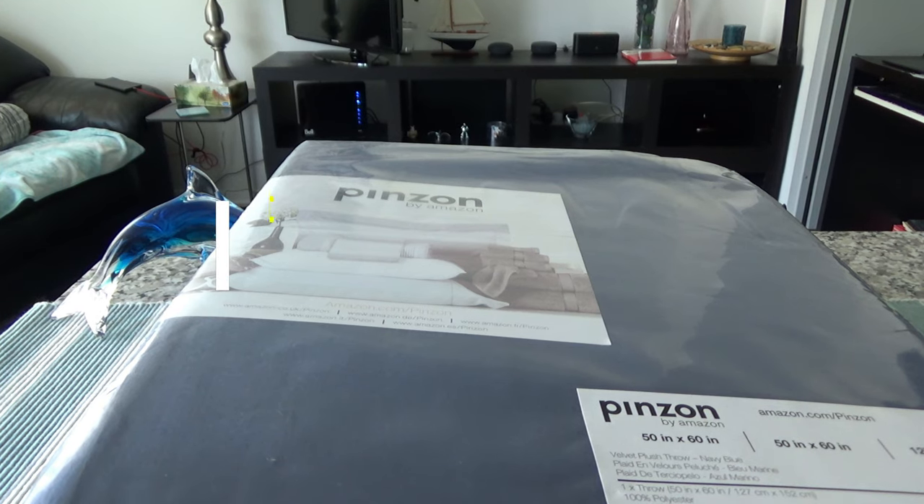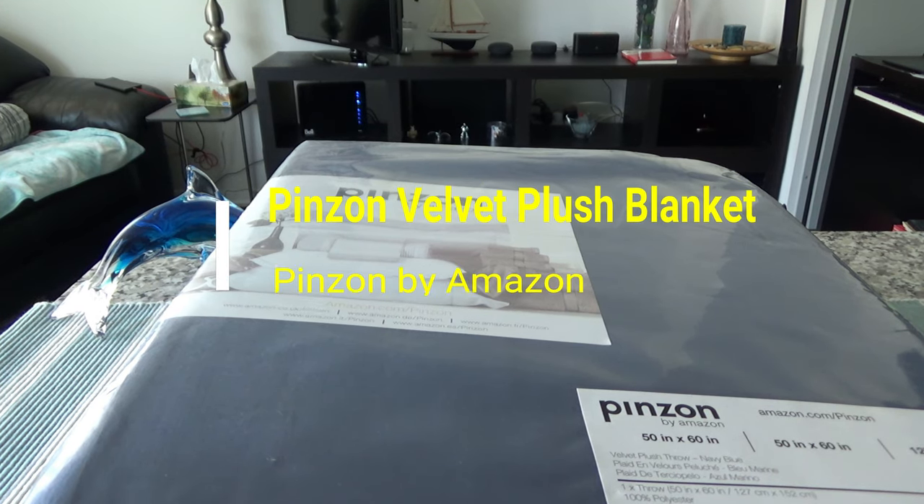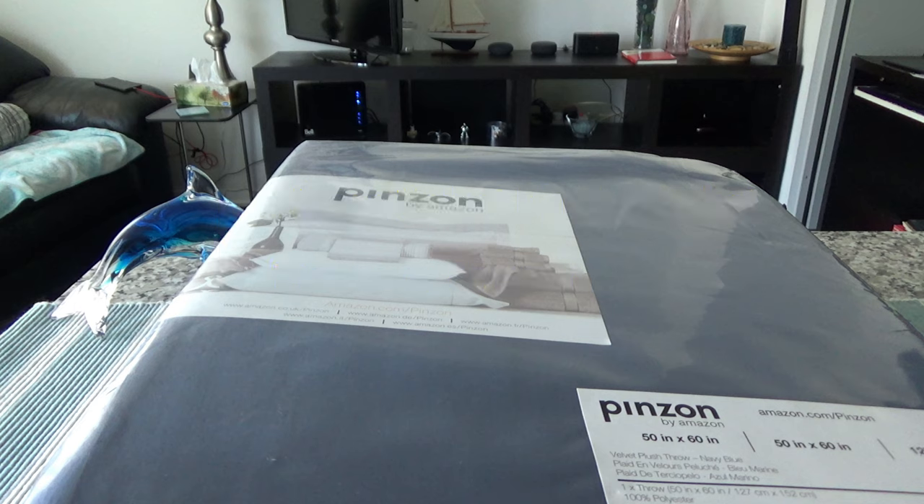Hello everyone, this is Amit from amitdone.com. Today I'll have another episode of unboxing and brief review video, and I'll be presenting the Amazon Pinzon velvet plush throw. This is not a paid or affiliated review — all my reviews are non-affiliated, unbiased, and honest. There are no affiliated links, and I do not sell or take money from anyone. I purchased this with my own money.